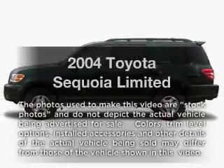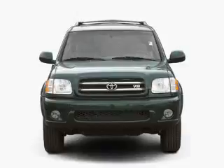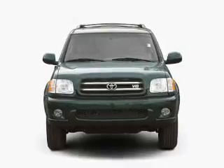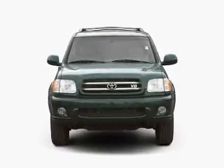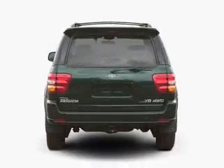Get noticed in this 2004 Toyota Sequoia. If you're looking for an automobile with great attributes, look no further. With a powerful 8-cylinder engine driven by an automatic transmission, stand out from the crowd with premium wheels.